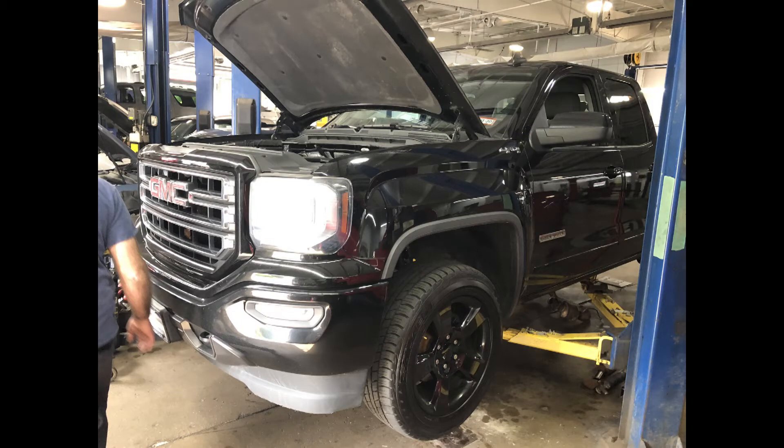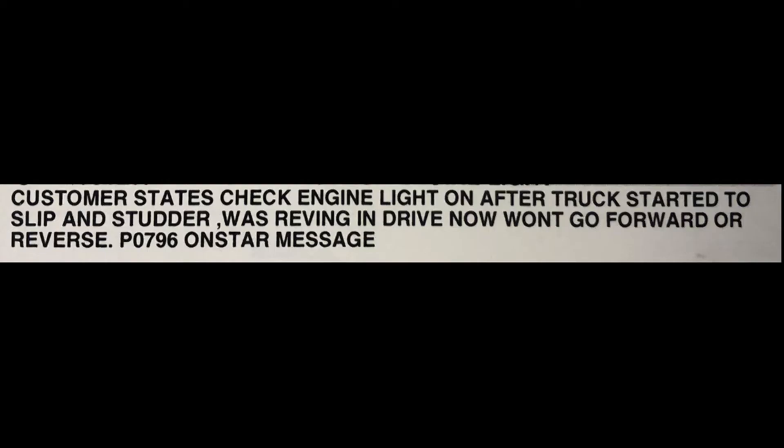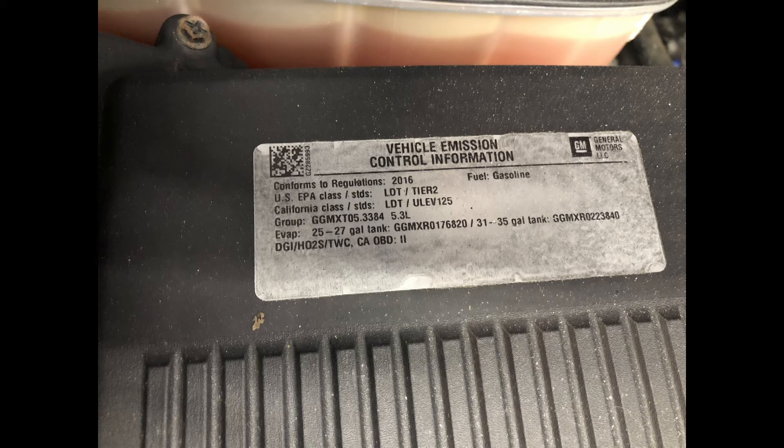Hey, what's up guys — Video Service Information here. Looking at this 2016 GMC Sierra today. Vehicle's got around 110,000 miles on it. The customer's complaint was check engine light on after the truck started to slip and stutter — was revving and driving, now won't go forward or reverse. P0796 on-start message occurred. If you listen to the end, I'll go over the possible causes of all these transmission issues with the 6L80 and the 6L90.